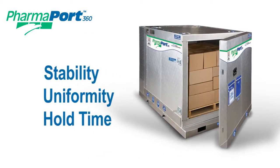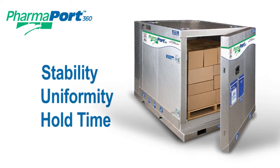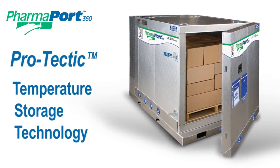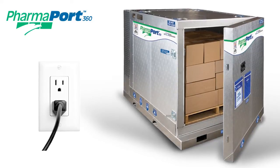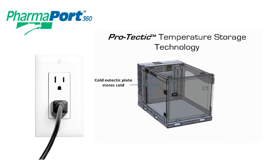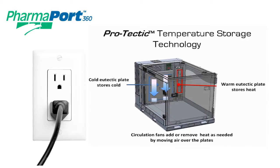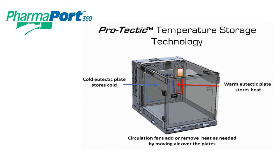The PharmaPort's exceptional temperature stability, uniformity, and hold time is achieved with the use of state-of-the-art vacuum panel insulation combined with Cool Container's exclusive Protectic temperature storage technology. The PharmaPort simply needs to be charged by plugging it into any electrical outlet, and with the included plug adapters, the PharmaPort can be charged anywhere in the world. When plugged in, onboard refrigeration and heating systems are used to store cold and heat in internal eutectic phase change plates. The onboard battery is also charged. When unplugged and in transport mode, circulation fans move air over these storage plates to lower or raise the temperature as needed to precisely maintain the condition of the cargo.